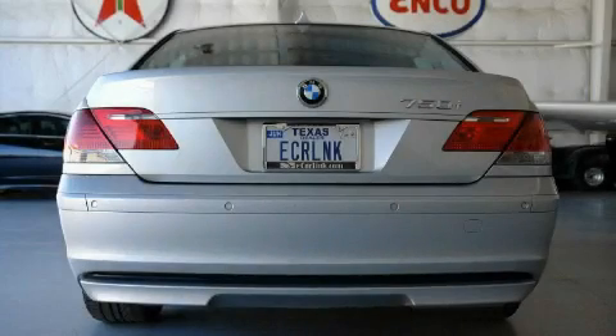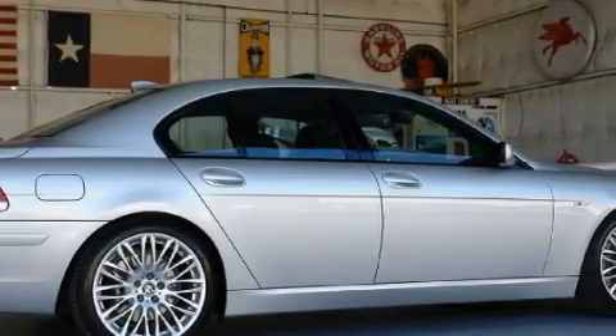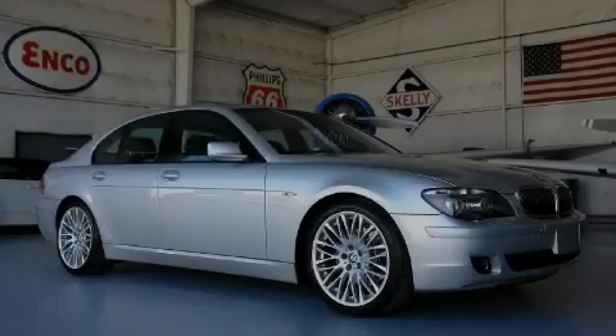It features a 4.8-liter, 8-cylinder engine and an automatic transmission. Stop by today and test drive this automobile for yourself.